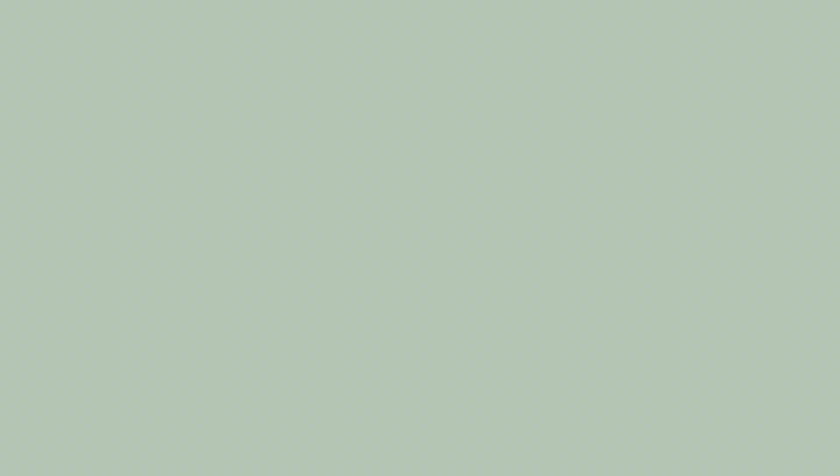I hope you guys enjoyed this short little review. Let me know if you'd like to see more of these in the future. Make sure to subscribe if you haven't already, and I'll see you in my next one. Bye!